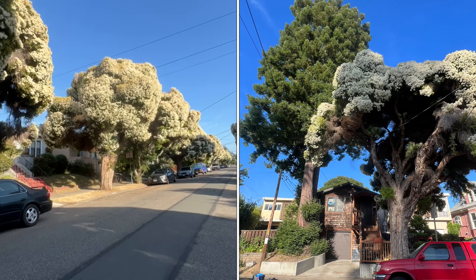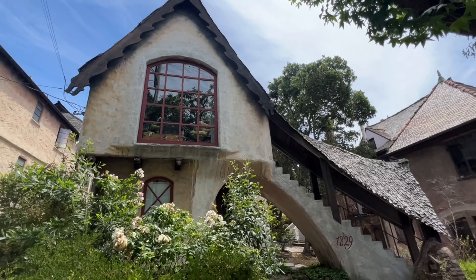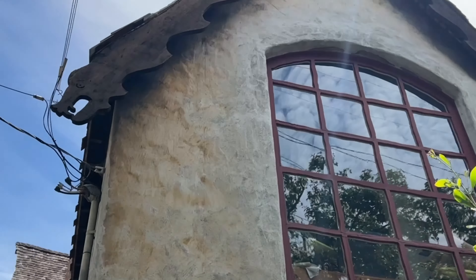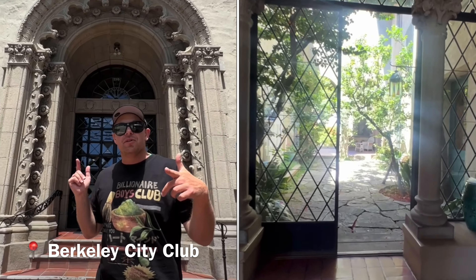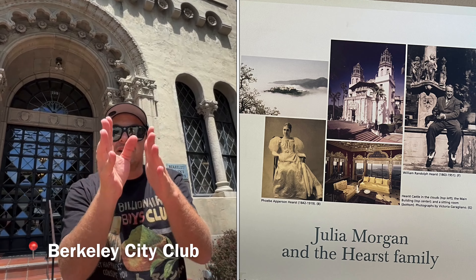We're going to take you on a walking tour of Berkeley's incredible architectural history. It's world famous for its amazing architecture, distinctive homes, and unique buildings. Look at this beautiful castle behind us — it's similar in architecture to the houses in Normandy in France. We have some gargoyles including a snake, a monkey, and a wild boar, and the roof is shaped like a dragon. We're at the Berkeley City Club, designed by the same architect as Hearst Castle, the famous Julia Morgan.